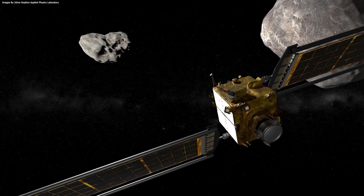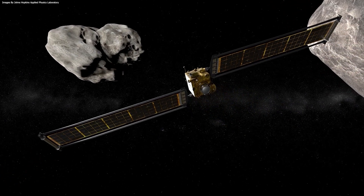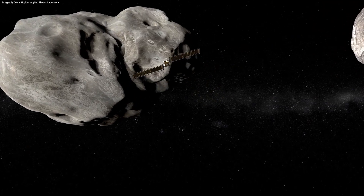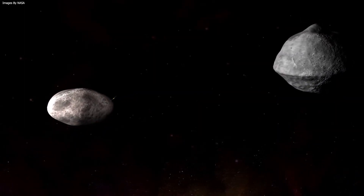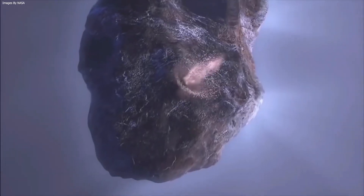After the impact, the same technique will reveal the change in the orbit of Dimorphos by comparison to measurements prior to the impact. The timing of the DART impact in fall of 2022 is chosen to minimize the distance between Earth and Didymos to enable the highest quality telescope observations.